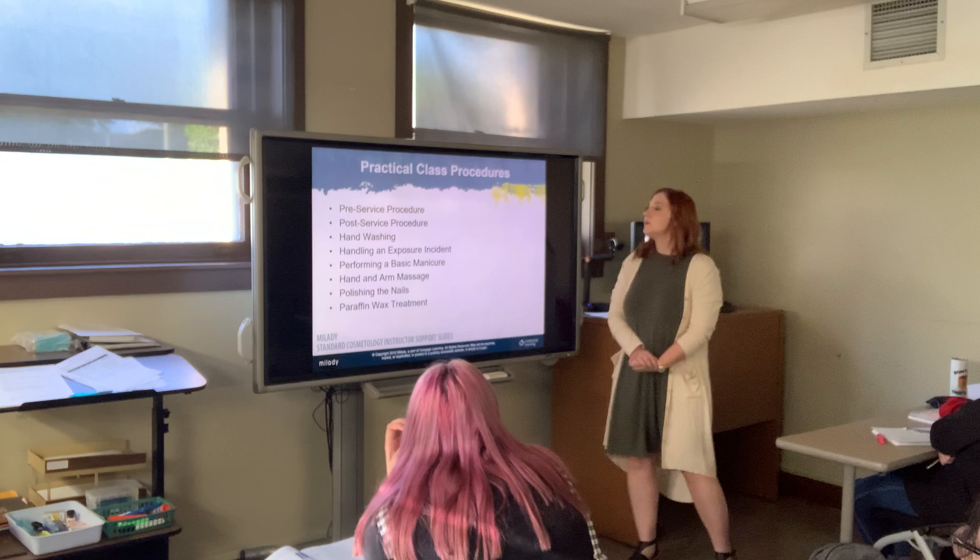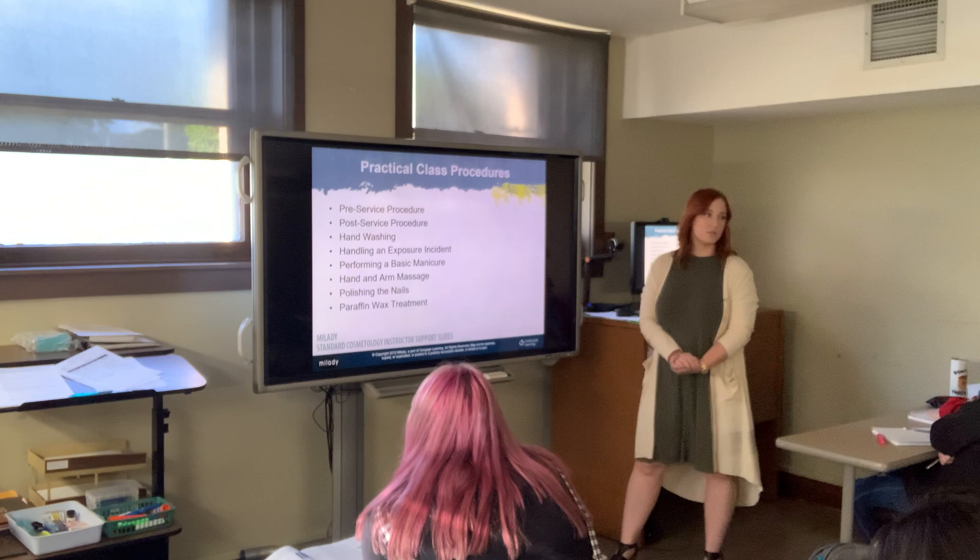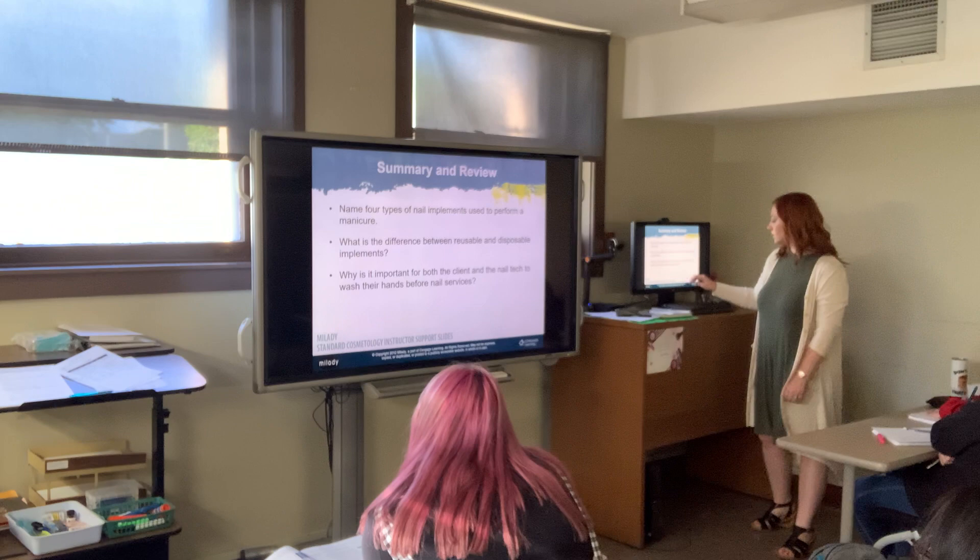During our practical class after morning break, we will go over the practical class procedures. We won't cover everything today, but these are things we will learn throughout the week. This content will also be on your Blackboard page so you can do the summary and review.